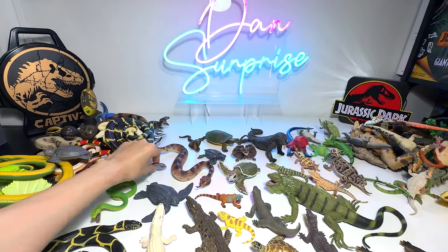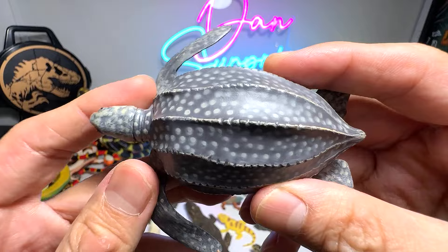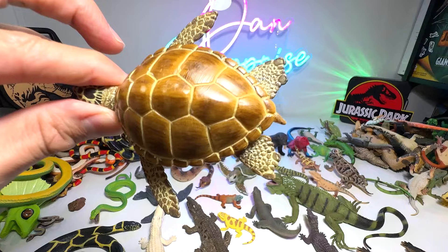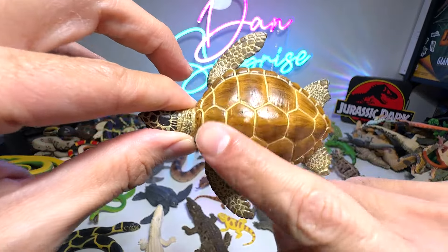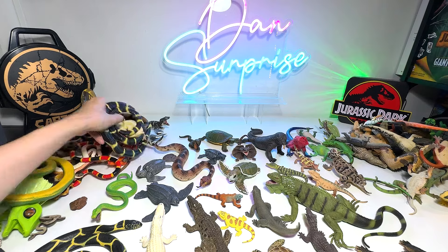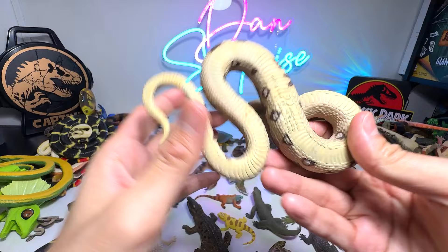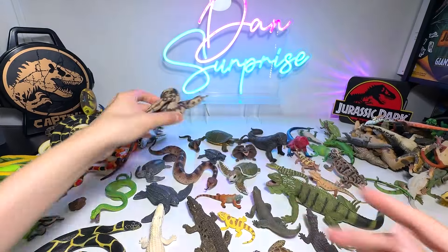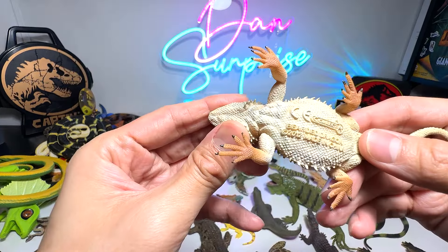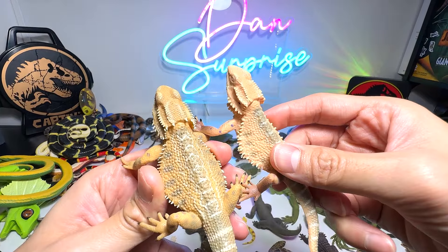And a tiny little snake — I have no idea what this is. And not a leatherback sea turtle — notice the shell is actually very different from the other turtles, such as the sea turtle which has hexagonal shape patterns on its shell. This is a boa constrictor. And here we have another bearded dragon — so these two figures are actually very similar.